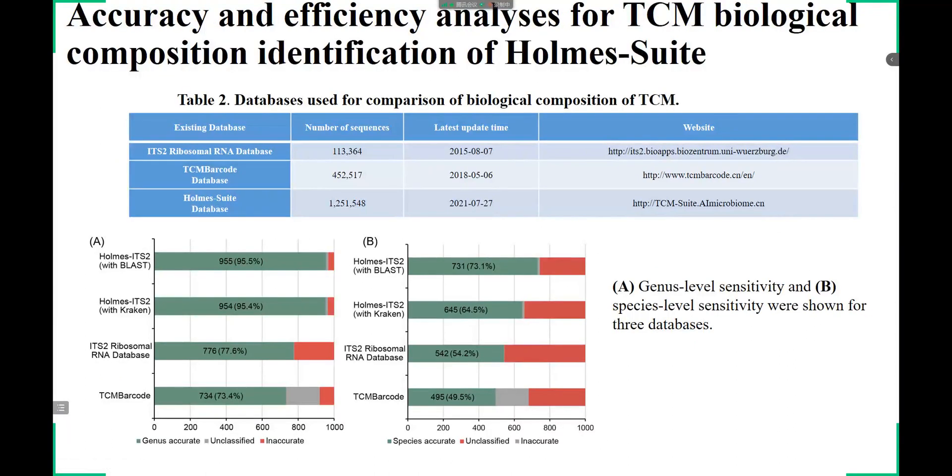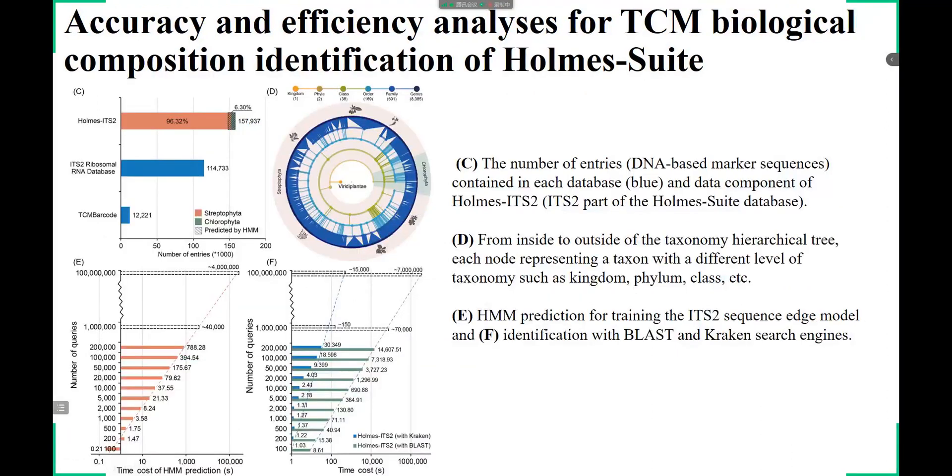To evaluate the accuracy, completeness, and efficiency of the Holmes Suite database, we compared it to two existing databases. First, the search accuracy for the three databases was evaluated and compared, revealing that Holmes Suite outperforms the other two. Second, the database completeness was evaluated, with Holmes Suite being an order of magnitude larger than the other two databases. Third, the efficiency was evaluated, and the result reflects a shorter search time than the other two databases when searching the same data.